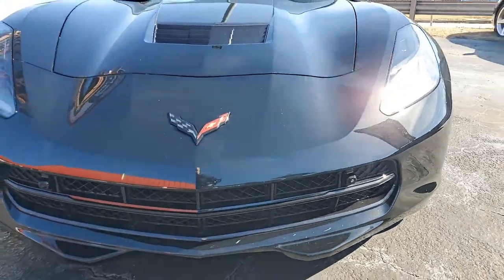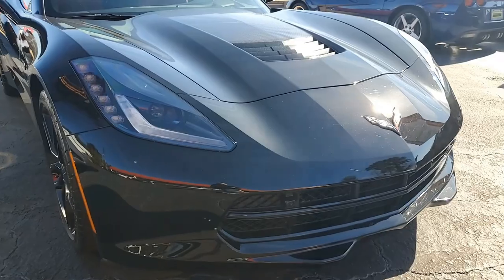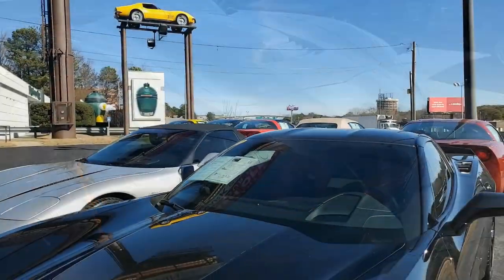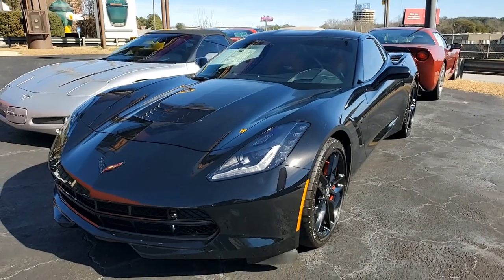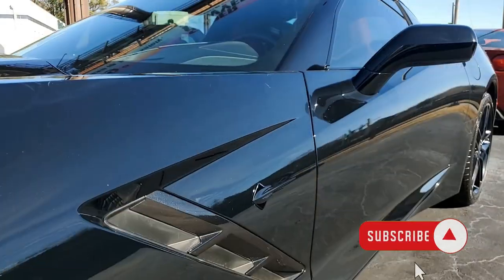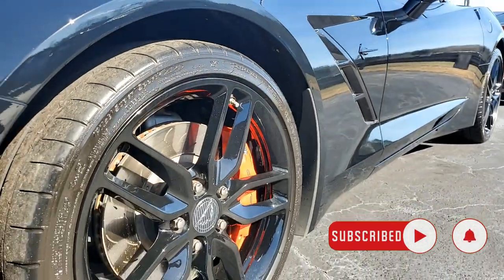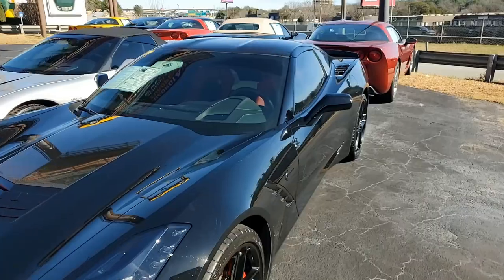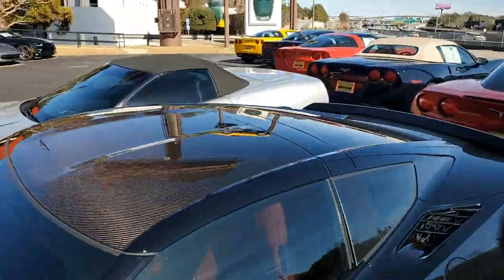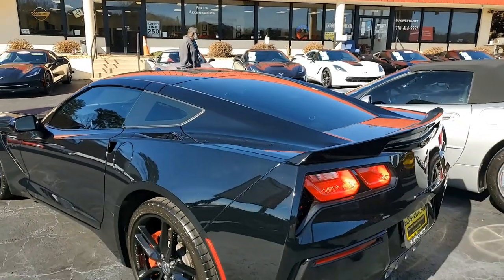Factory features on this car include the preferred equipment group, which has — as we always mention — heads-up display, Bose 10-speaker AM/FM/XM/MP3/USB stereo with steering wheel controls and MyLink. This car also has auto dimming mirrors, heated and vented seats, dual power seat bolster and lumbar, the advanced theft deterrent system, a universal garage door transmitter, a memory package, and a front camera.